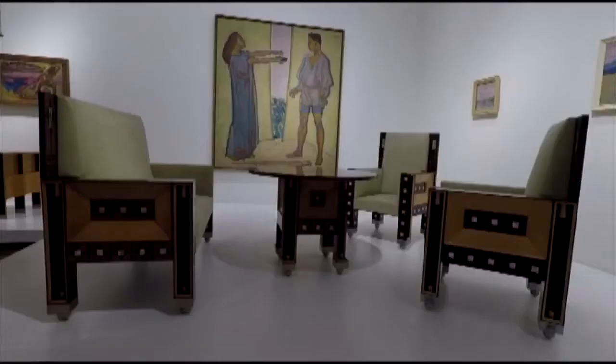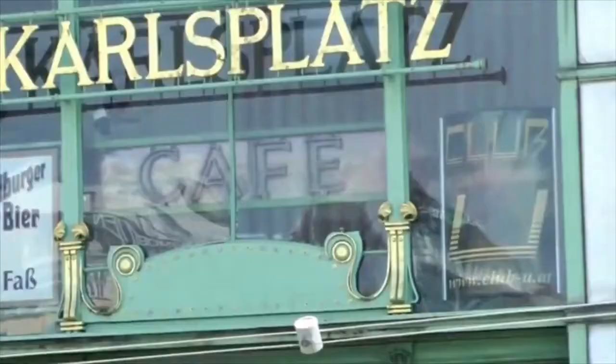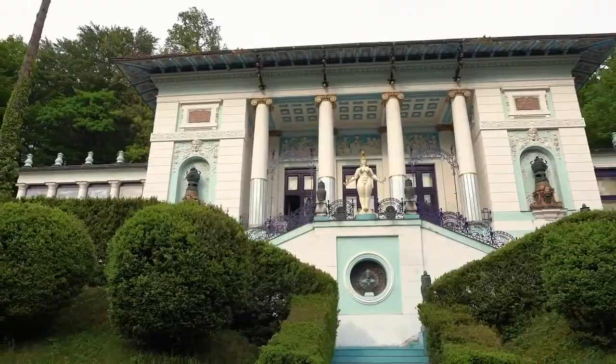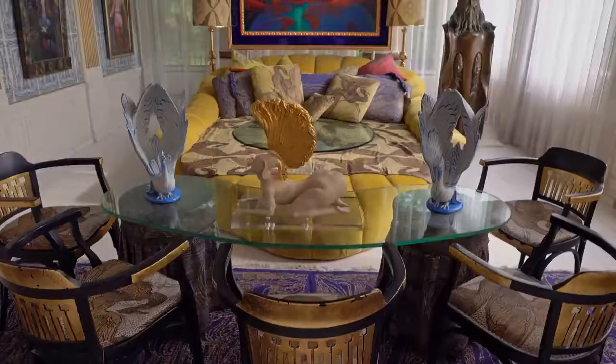Otto Wagner, this architect of high regard, left his distinctive style all over Vienna, including the Karlsplatz station. His architecture is appreciated far and wide. The first house he ever built is currently the home of the Ernstfuchs Museum, which we'll learn about later.